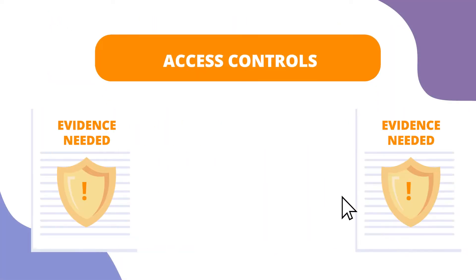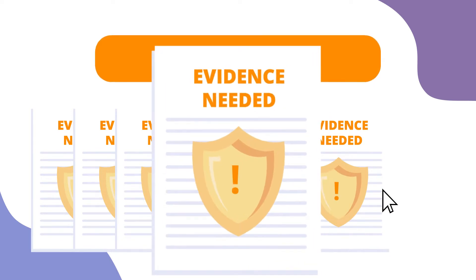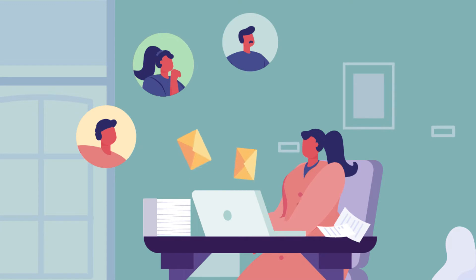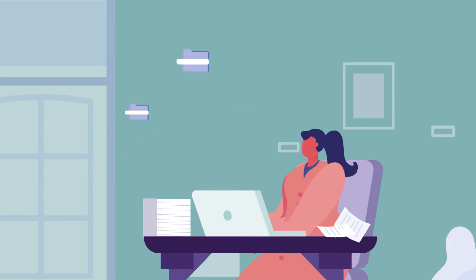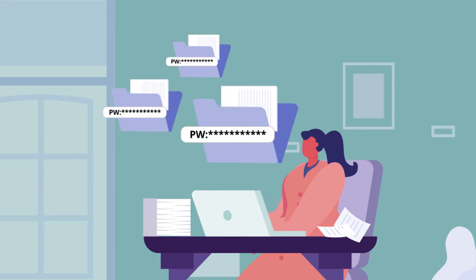As a compliance professional, you are spending more time than you'd like trying to collect the documents you need to test controls and verify their effectiveness. Some colleagues must be reminded multiple times to respond to your requests. And at the same time, you may also be logging into various systems to pull evidence yourself — a chore that isn't a good use of your time or talent.